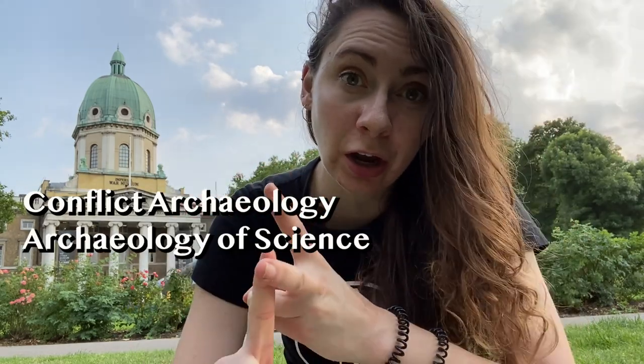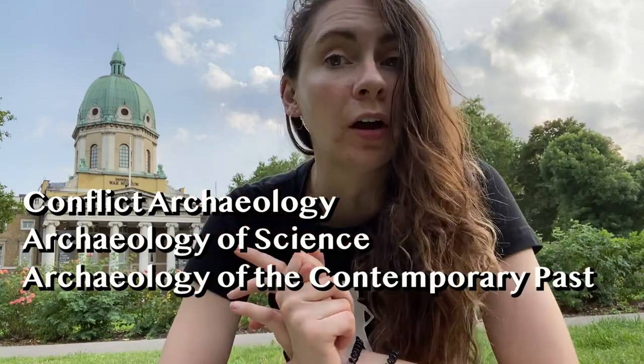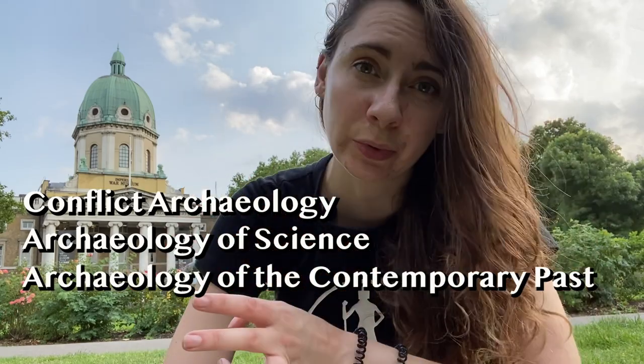When archaeologists research the Cold War there are three main lenses through which we interpret our data: conflict archaeology, the archaeology of science, and the archaeology of the recent or contemporary past. I don't have time in this video to go through all three of those lenses in depth, nor do I have time to do a full overview of the archaeological work being done about the Cold War in North America let alone the rest of the world.